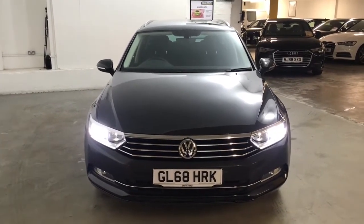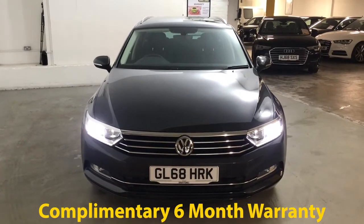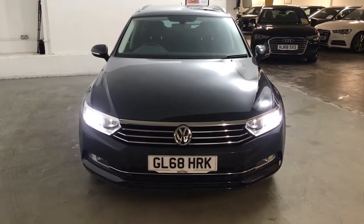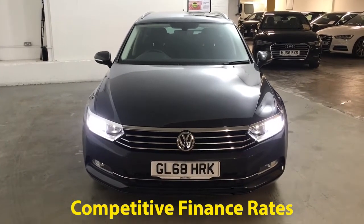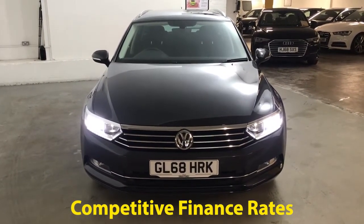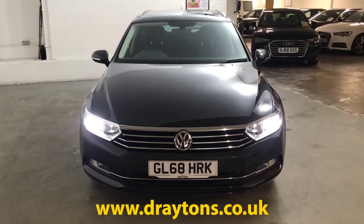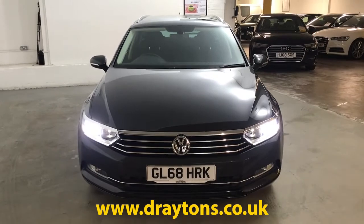It will come with six months gold cover warranty, which can be extended for as little as £199 for an extra six months. We also have a range of finance options available. For more information on this car or any of the cars in stock, please go to draytons.co.uk — thank you.